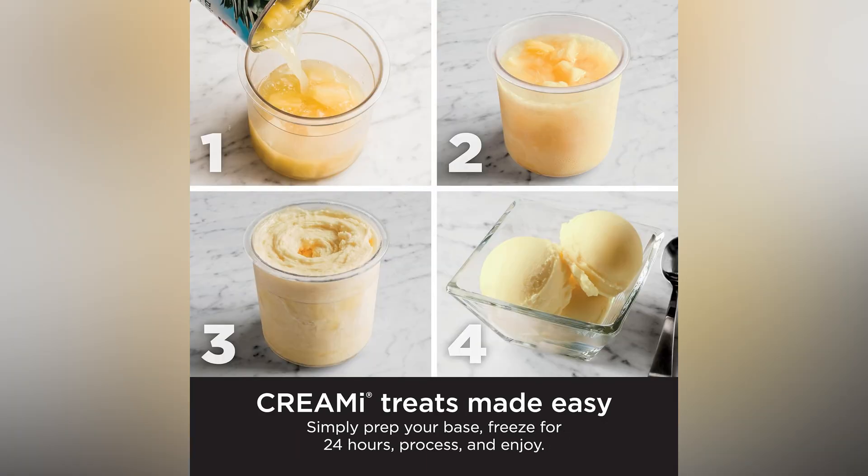It's simple. Just prep your ingredients, freeze, press a button, and behold the magic of your delicious creation come to life.